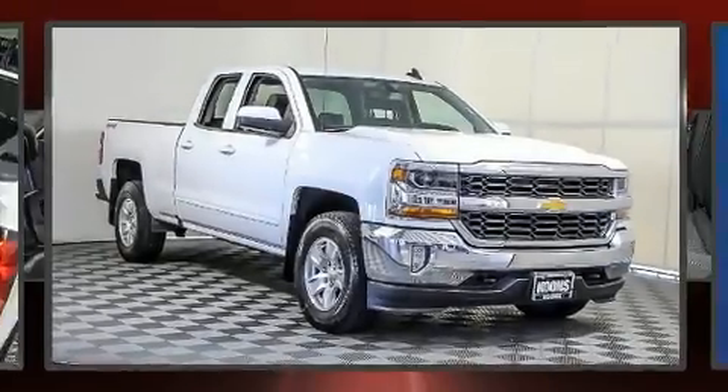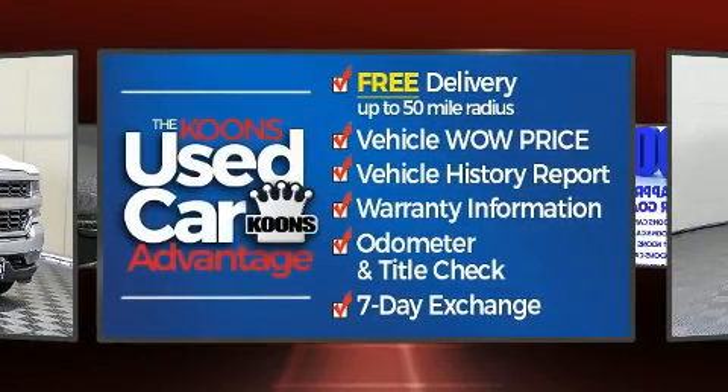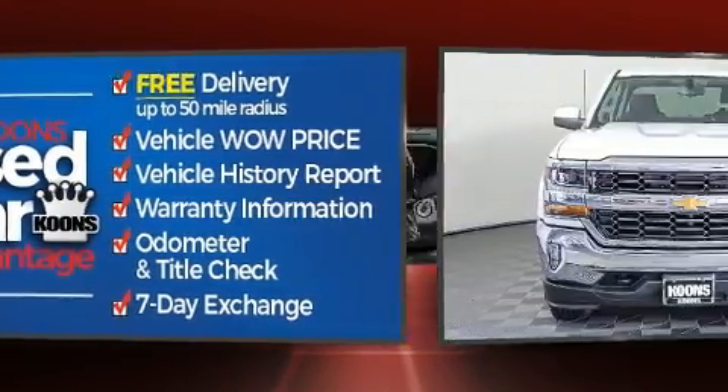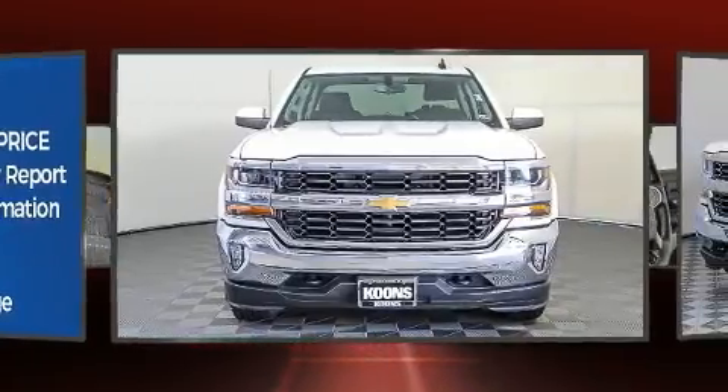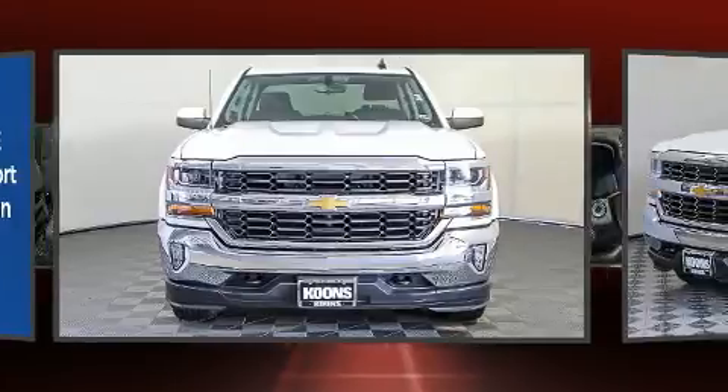You can expect a lot from the 2017 Chevrolet Silverado 1500. With just over 20,000 miles on the odometer, you can be confident that this pre-owned vehicle will provide you reliable transportation. Smooth gear shifts are achieved thanks to the refined six-cylinder engine.